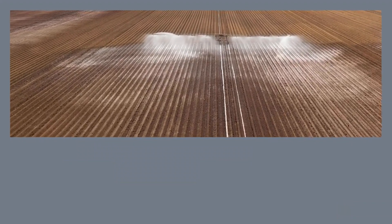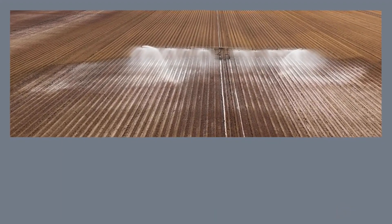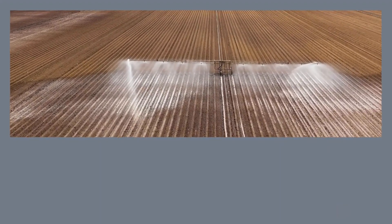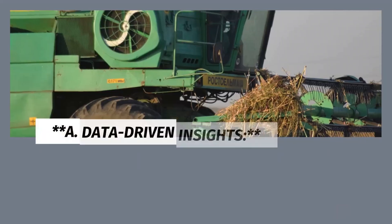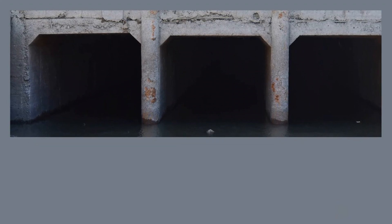2. Smart Irrigation Systems: Watering the Future. In a world where water scarcity poses a significant challenge to agriculture, smart irrigation systems have emerged as a beacon of hope. These systems integrate advanced technology and data-driven insights to optimize water usage in agricultural fields, revolutionizing the way we irrigate crops.